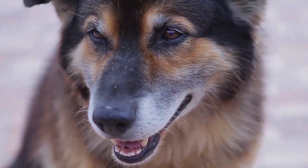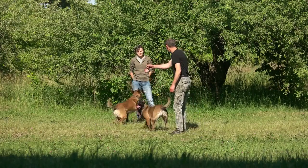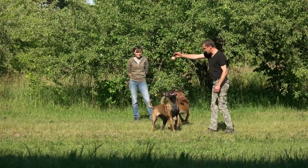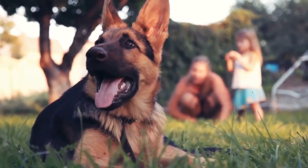German Shepherds have proven time and again that they're one of the most loyal breeds there is. They love working alongside their owners, and they'll protect you fiercely when trained properly. These are just a few of the reasons why German Shepherds are the second most popular pet dog.